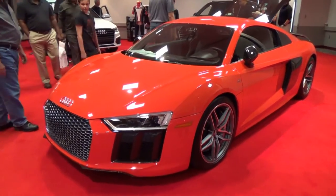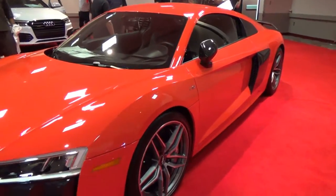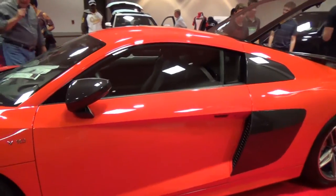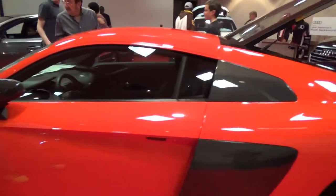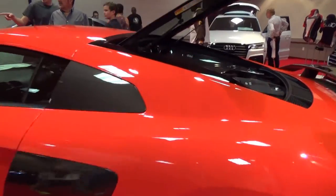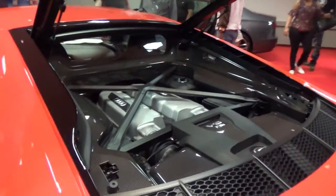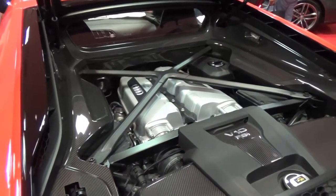Jaguar — looks like a metallic cobalt blue. We've now moved over to the higher end German vehicles. I think it's an Audi R8. The doors are locked on this baby — not surprised with a price tag of over $200,000. Nice mid-vehicle engine configuration.